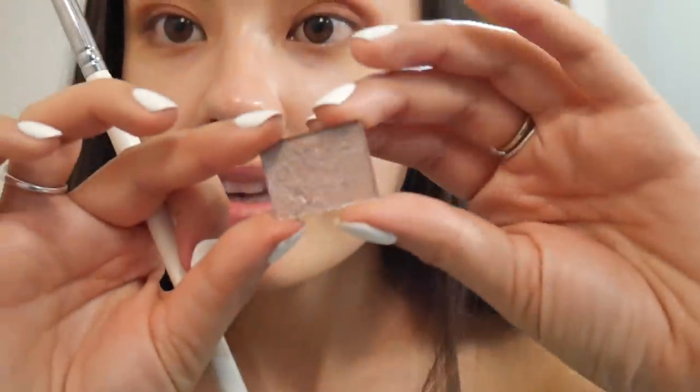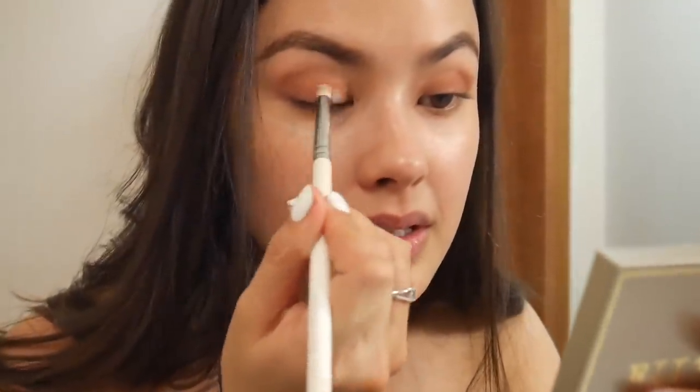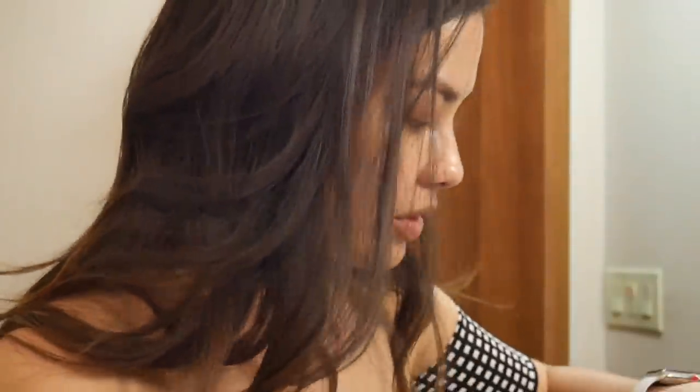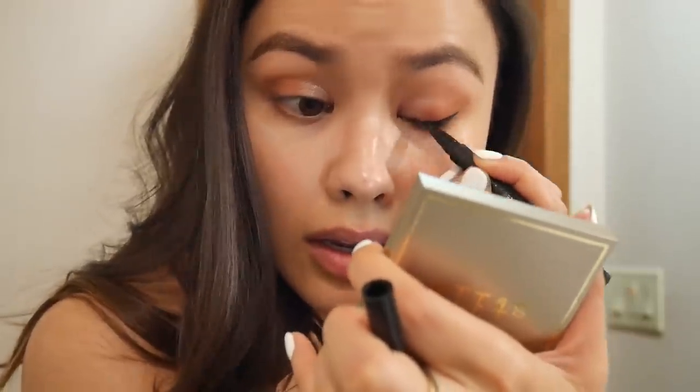This is like one of my favorite shimmers — it's from NARS, the shade Earthshine. It's a beautiful duochrome shade. I'm going to go ahead and put this on. Then I'm going to take my Clio Kill Black pen liner and line my eyes. I usually do a cat eye — it's kind of my staple — so let's go for it.